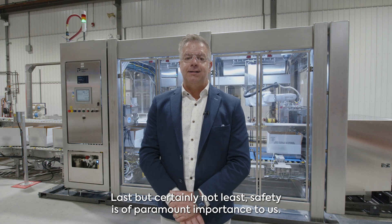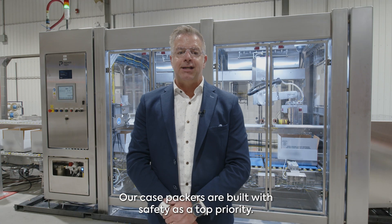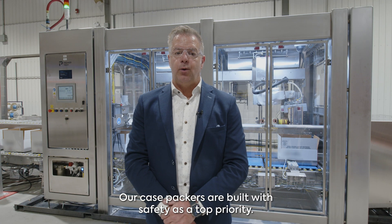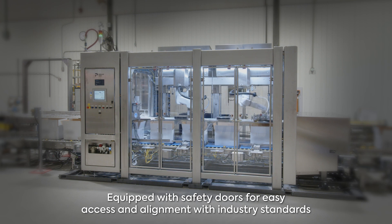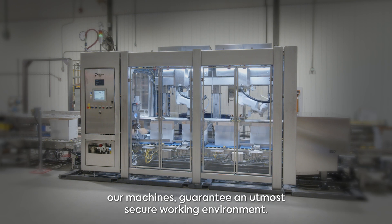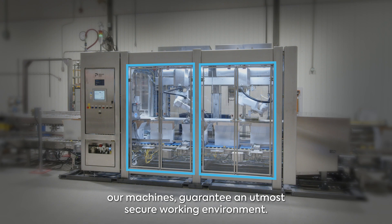Last but certainly not least, safety is of paramount importance to us. Our Case Packers are built with safety as a top priority, equipped with safety doors for easy access and in alignment with industry standards, guaranteeing an utmost secure working environment.